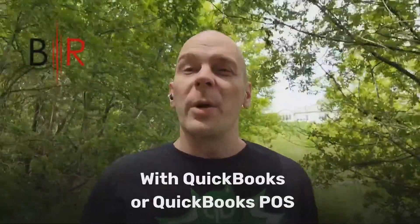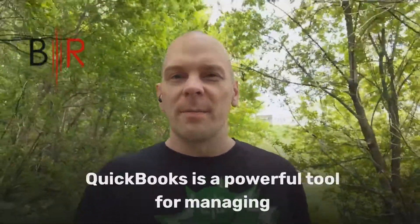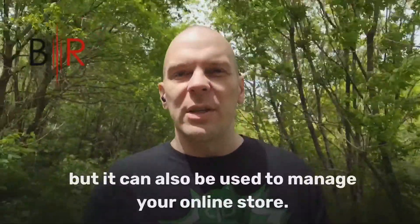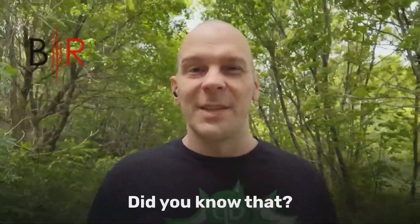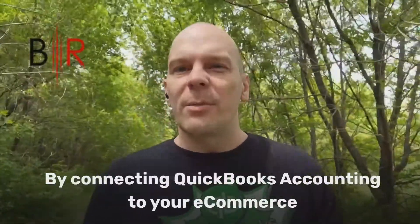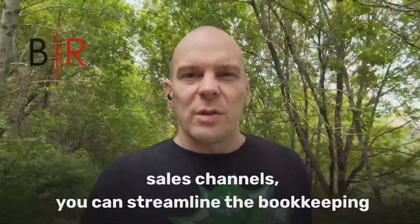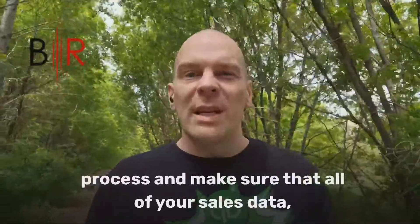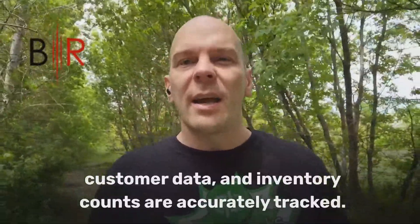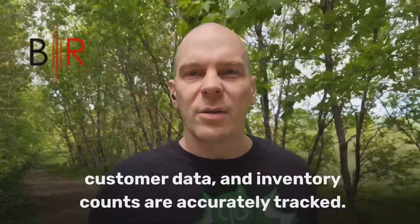Connecting your online store with QuickBooks or QuickBooks POS. QuickBooks is a powerful tool for managing your finances, whether it is QuickBooks Online, QuickBooks Desktop, or QuickBooks Point of Sale. But it can also be used to manage your online store. By connecting QuickBooks Accounting to your e-commerce sales channels, you can streamline the bookkeeping process and make sure that all of your sales data and customer data are accurately tracked.